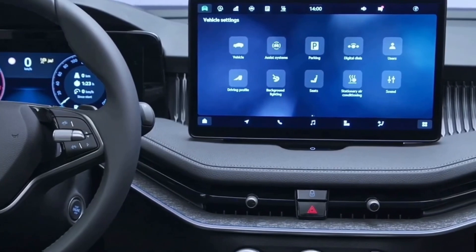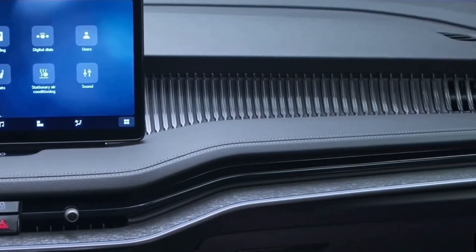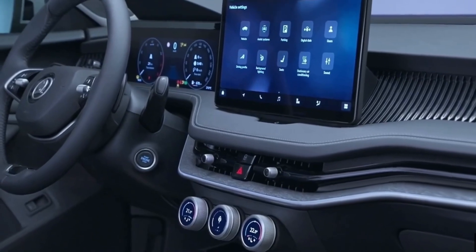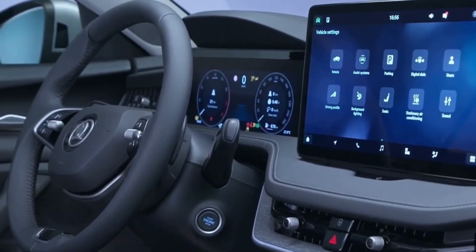A few of the features are new, such as the previously mentioned Smart Dials and the wagon's electrically powered load cover. The umbrella inside the driver's door and the ice scraper on the inside of the fuel filling cap are still in place. Additional features include a rear-view camera washer, a parking ticket clip on the windscreen, foldable bag hooks in the cargo area, and a USB plug for connecting a dash cam in the rear-view mirror.